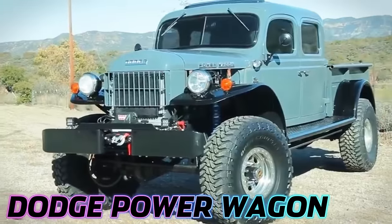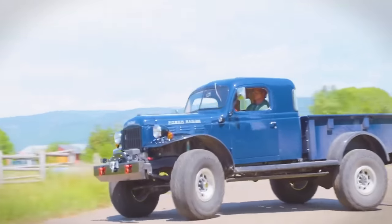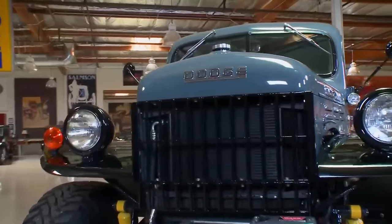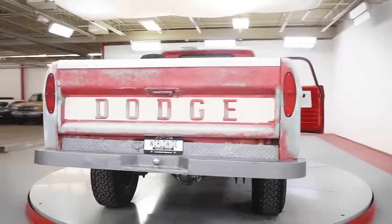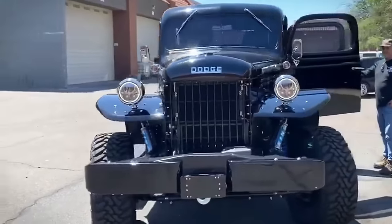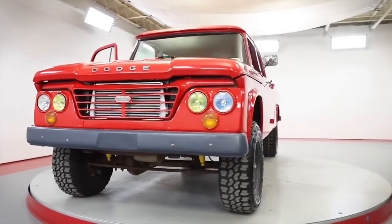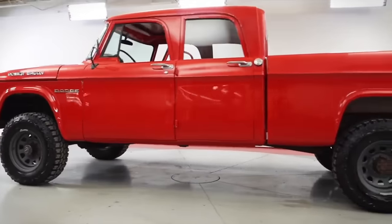The Dodge Power Wagon, spanning from 1946 to 1968, stands as a monumental figure in the realm of 4x4 trucks. Born from the rugged DNA of Dodge's 1942–1945 military trucks, it emerged as the first civilian 4x4 pickup. Its journey began under the title WDX General Purpose Truck, evolving into the iconic Power Wagon — a name resonating with historical significance in the trucking industry. Characterized by its military-influenced design, it flaunted a formidable grille, a substantial bumper, and a capacious 96-inch long cargo box, initially powered by a 230-cubic-inch flathead inline-six engine.